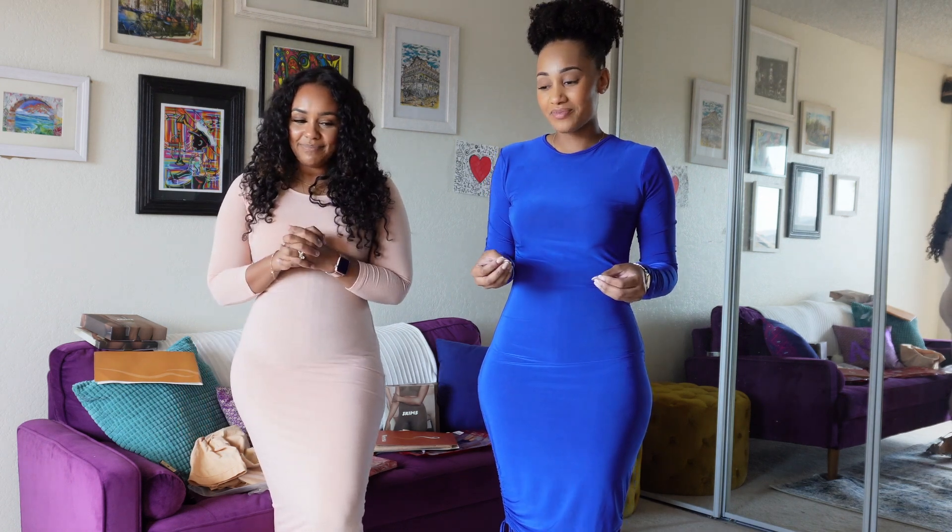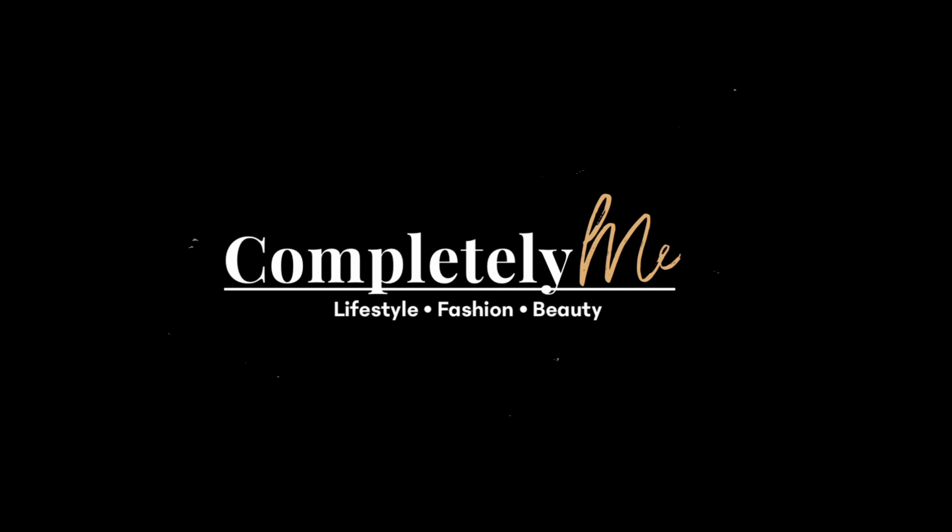I did not think that shapewear could make my body worse. Today I have a special guest here. This is my girl Amal. She will be helping me do this ultimate shapewear haul. We were struggling with some shapewear to figure out which one works best, so we decided that not only we would be trying for ourselves, but we would also share with you all.